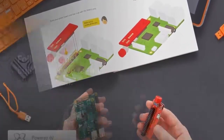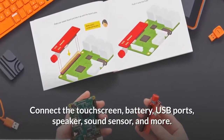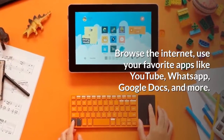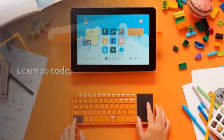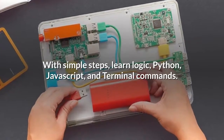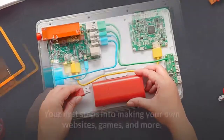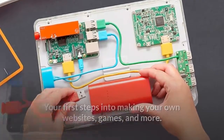Connect the touchscreen, battery, USB ports, speaker, sound sensor, and more. Browse the internet and use your favorite apps like YouTube, WhatsApp, Google Docs, and more. Learn to code with simple steps — learn logic, Python, JavaScript, and terminal commands. Level up as you make art, games, and music — your first steps into making your own websites, games, and more.